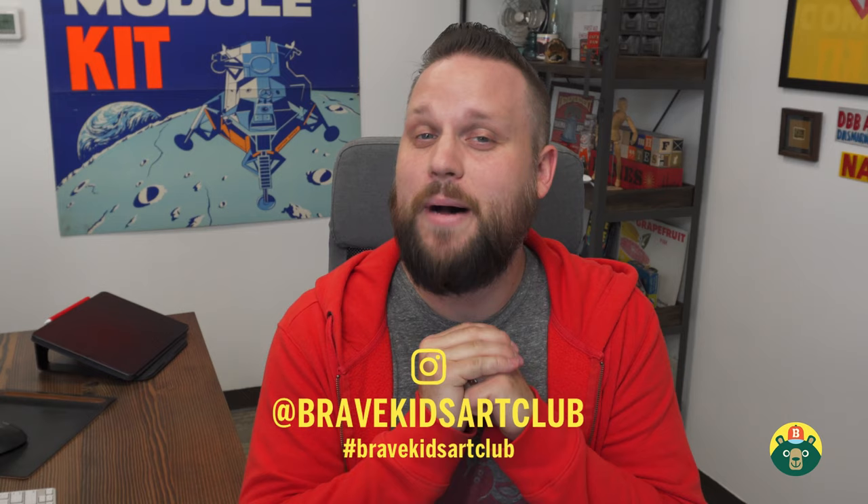Thank you so much for drawing with me today — this has been a blast! Please take that survey on Instagram; just look in our bio for the survey button, it's about a two-minute survey. Or reach out on social media or email and let us know how we're doing and what else you'd like me to draw. We do this Monday, Wednesday, and Friday — three times a week — so please subscribe to the channel, give it a like, and remember: be brave, be creative, but most importantly be you. See you guys next time!